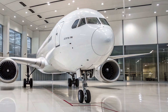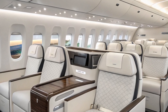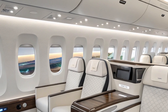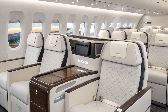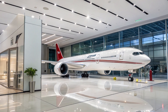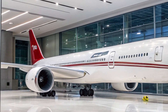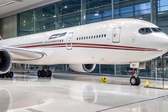Inside the cabin, Boeing has gone all in to redefine the passenger experience. Drawing inspiration from the 787 Dreamliner, the 777X features larger windows, higher ceilings, improved lighting systems, and better cabin pressurization to reduce jet lag. Airlines can configure the cabin with newer seating layouts, improved in-flight entertainment systems, and even more spacious premium cabins. The wider fuselage allows for increased comfort in all classes, whether you're flying economy, business, or first.